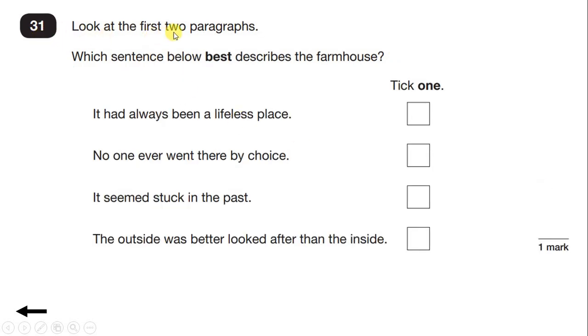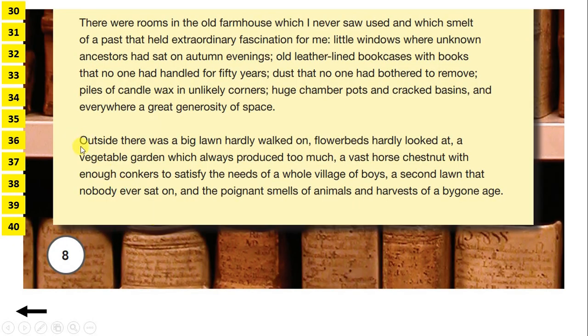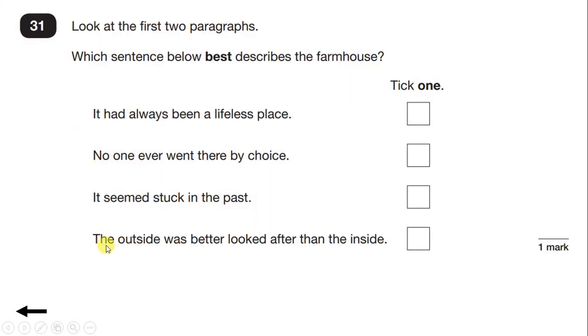Question 31: Look at the first two paragraphs. Which sentence below best describes the farmhouse? Options are: it had always been a lifeless place; no one ever went there by choice; it seemed stuck in the past; or the outside was better looked after than the inside. We've read the first paragraph, so let's read the second. Outside there was a big lawn hardly walked on, flower beds hardly looked at, a vegetable garden which always produced too much, a vast horse chestnut with enough conkers to satisfy the needs of a whole village of boys, a second lawn that nobody ever sat on, and the poignant smells of animals and harvests of a bygone age. This paragraph talks about the outside of the house, but there's nothing to suggest the outside was better looked after than the inside, so we can rule out that last statement.